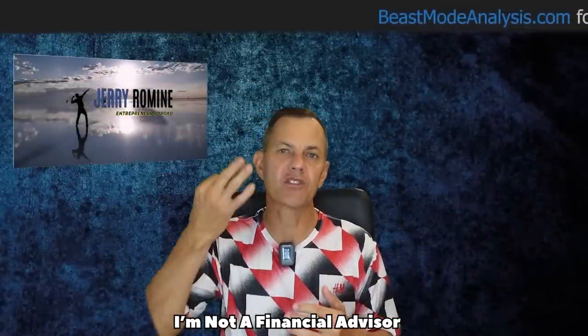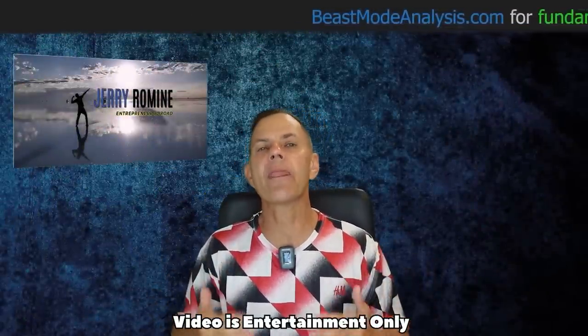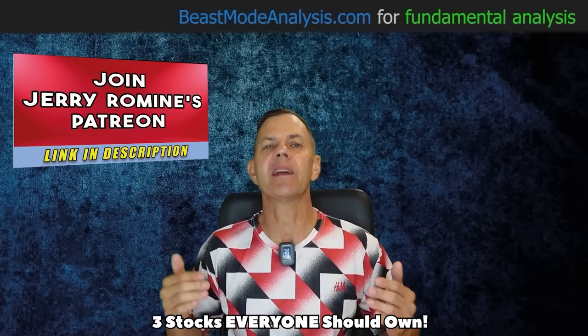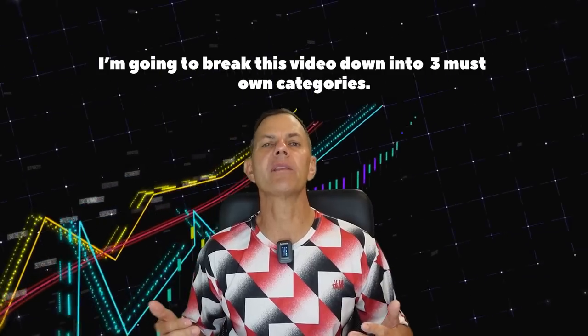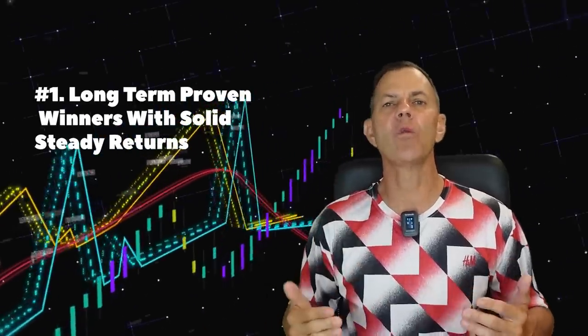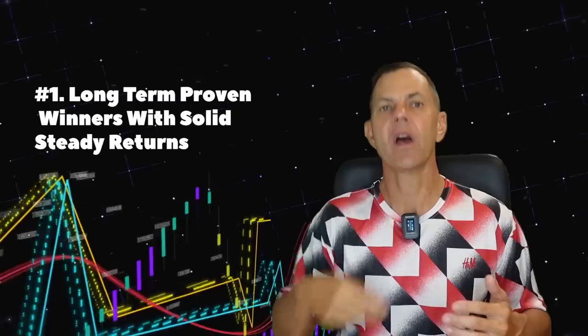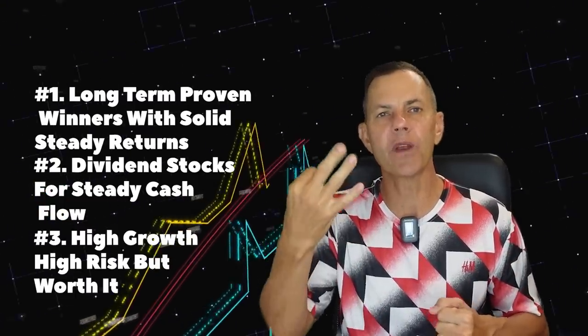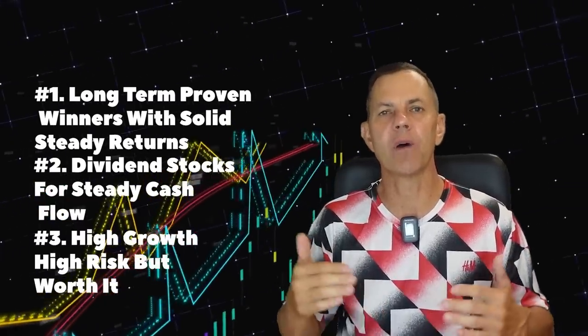In today's video, I'm talking about the best three stocks you can invest $1,000 in and not have to worry about for the rest of your life, because in the long run they are going to make you money. I'm going to break this video down into three must-own categories: number one, long-term proven winners with solid steady returns; number two, dividend stocks for steady cash flow; and number three, high growth and high risk but worth it.